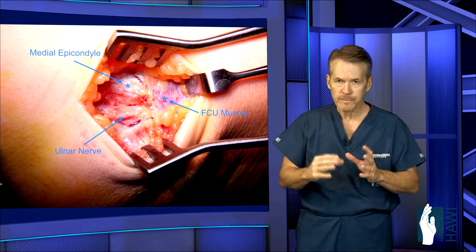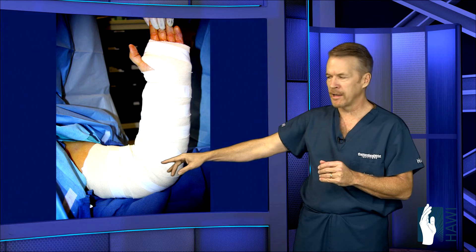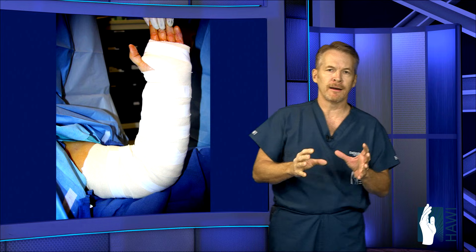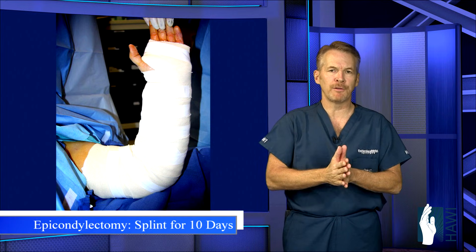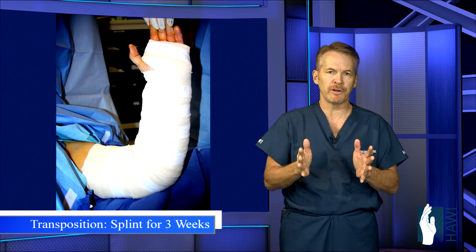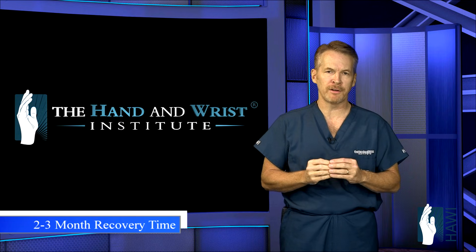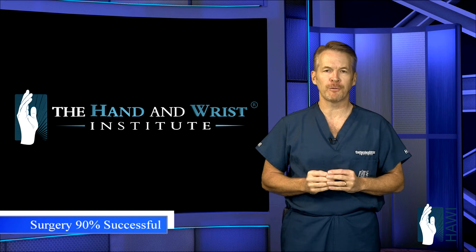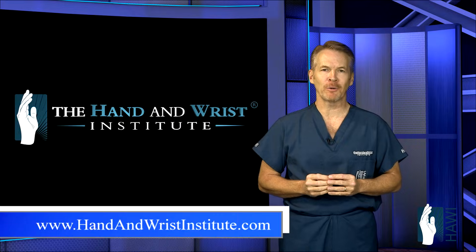After surgery, a long arm splint is placed from the fingertips to above the elbow, with room for the fingers to move. For the epicondylectomy procedure, the splint is worn for about 10 days, then therapy begins. For the transposition procedures, immobilization is typically three weeks. Overall, total recovery time is about two to three months, and the overall success rate is approximately 90%. For more on this condition and many others, please check out our website.